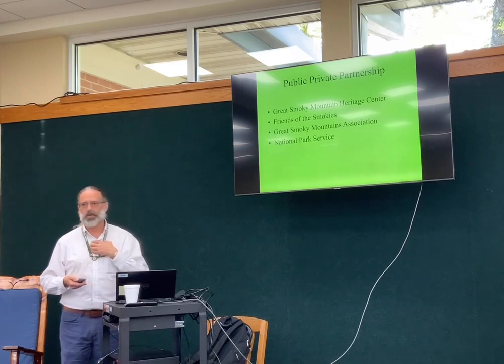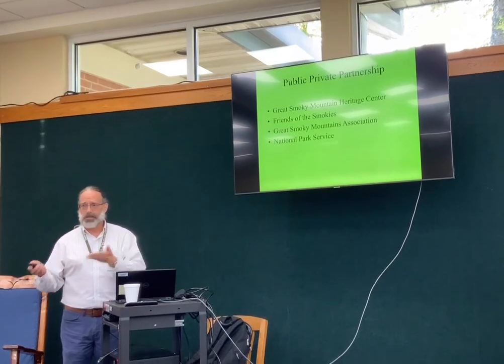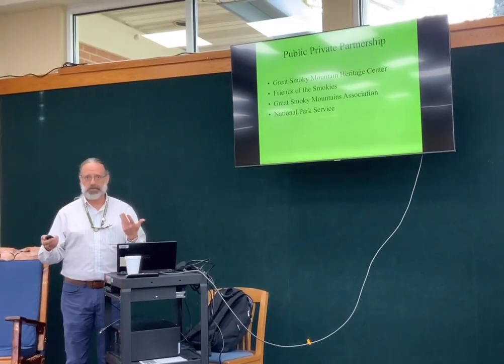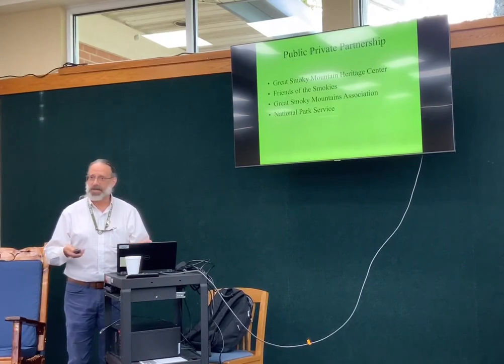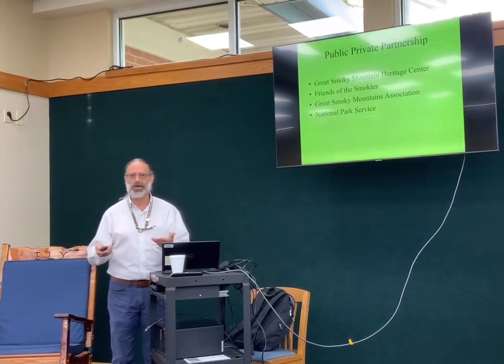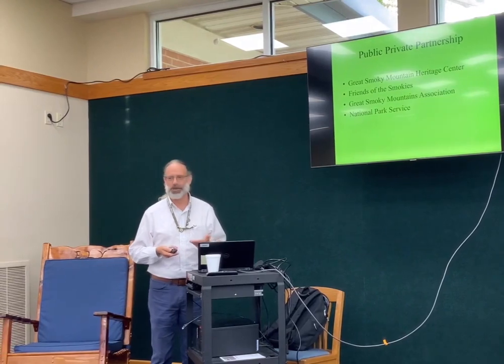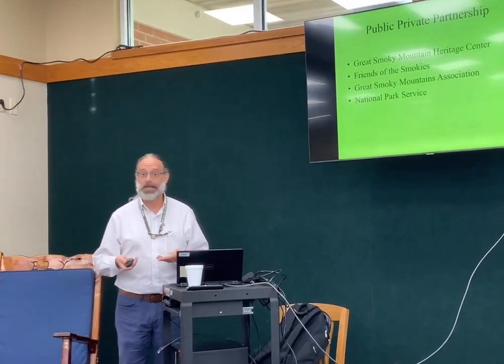I am not a federal employee — the Great Smoky Mountains Association pays my salary. I have a unique situation: I'm paid by them, I report to the National Park Service, but I'm sort of left to my own devices. As long as I do my job, answer research requests, process the collections, and care for everything the way it's supposed to be cared for, I certainly have the freedom to do the job that I need to do.